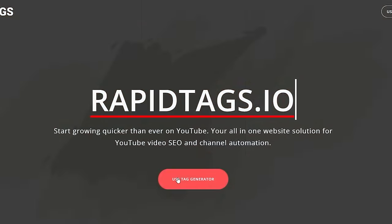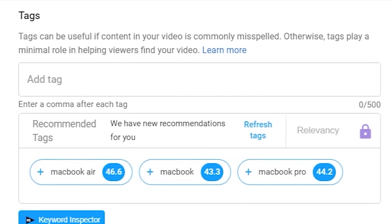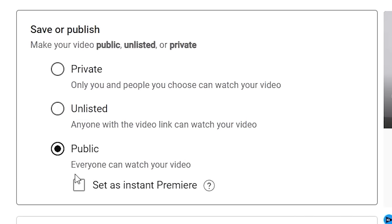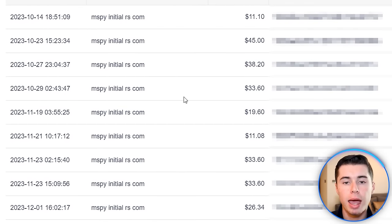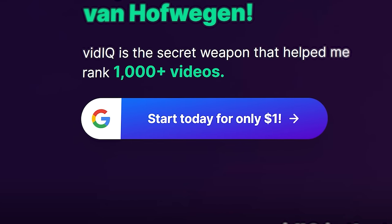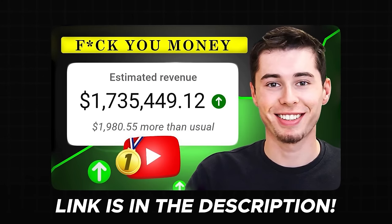For tags, I always use RapidTags.io. Simply take the keyword you want to rank for, put it into the software, and it generates all the relevant tags for you, which you copy and paste in. That's it — very simple and straightforward. All you need to do now is upload the video to the public and your video can start ranking over time to bring in traffic and commissions. That's exactly how I've been able to make all of these affiliate commissions using AI influencers. You can find the link for HeyGen AI in the description, as well as all other mentioned resources like the premium vidIQ deal, my full keyword research guide, and how I make money on YouTube with different income streams. If you like this video, subscribe — I've got a lot of better stuff coming up.